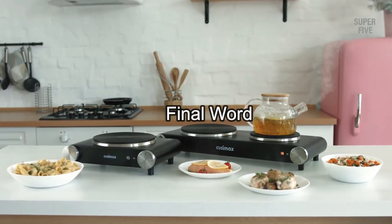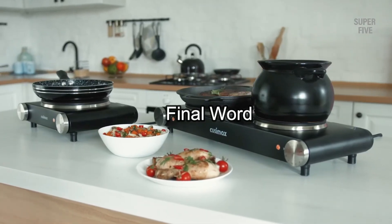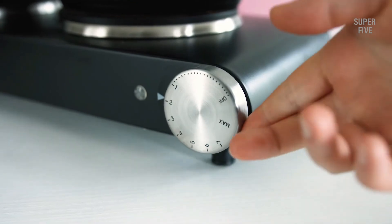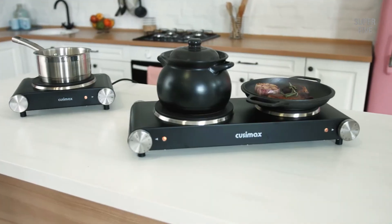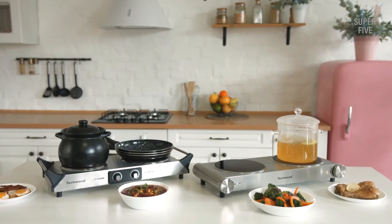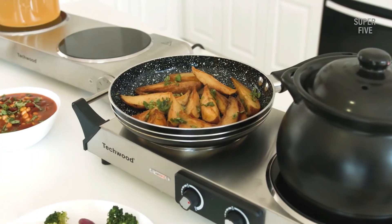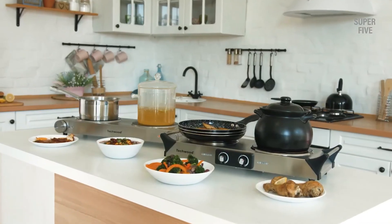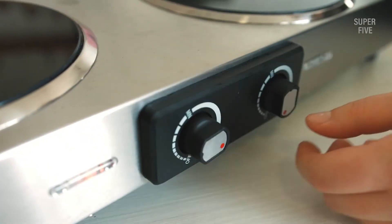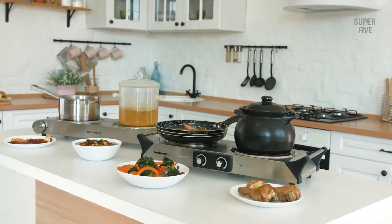Final word: The best double burner hot plate is second to none in terms of efficiency and ease of use. Rather than going through hundreds of hot plates to choose the right one, simply go through my list of the top two burner hot plates above. I have done the hard work for you to compile a list of the top options, so you're going with the best when you choose from this list.